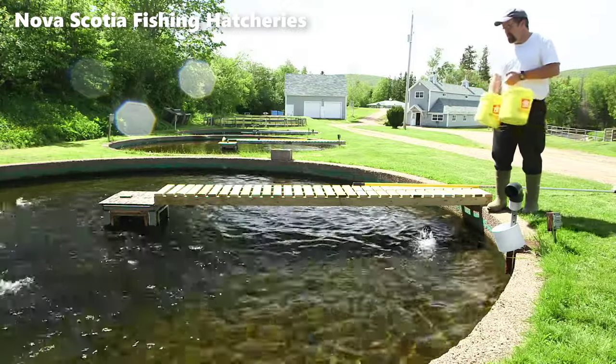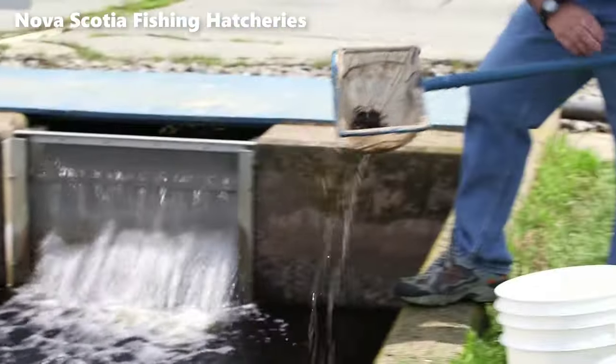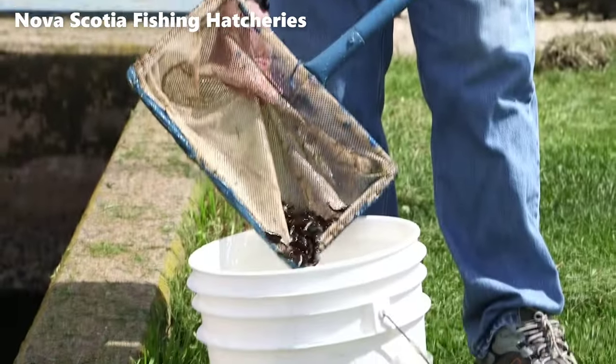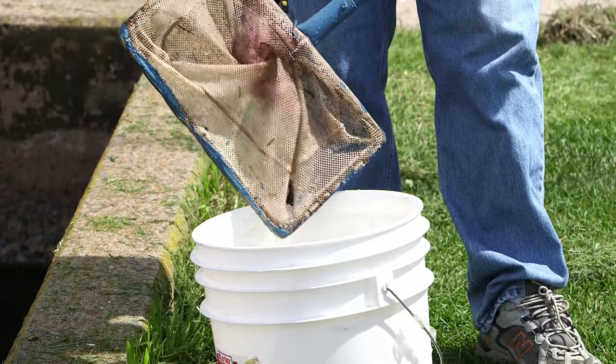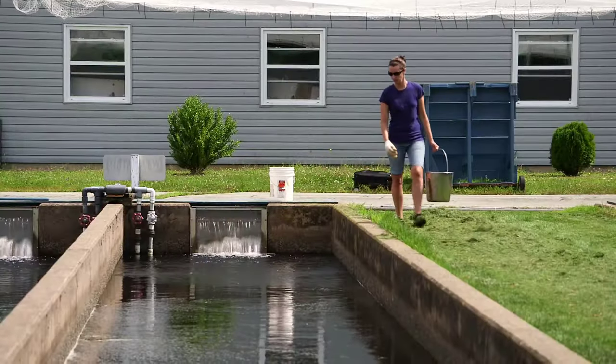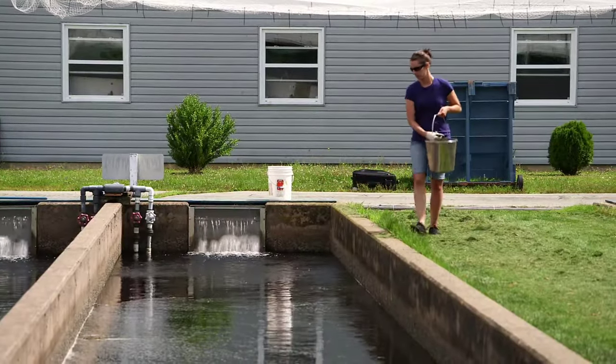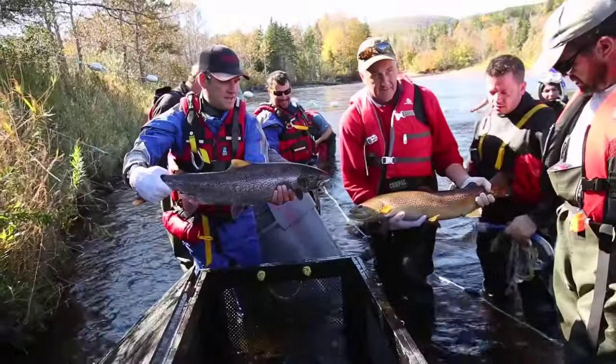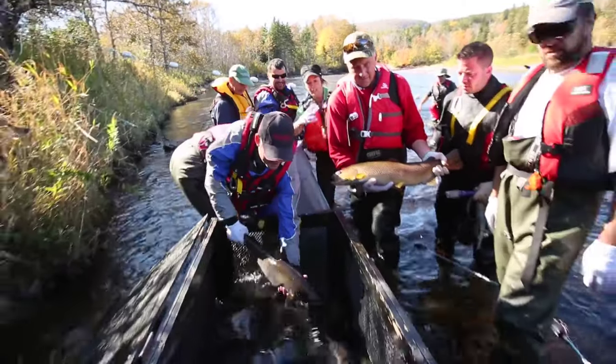The primary focus of Nova Scotia's hatcheries is the growth and propagation of the provincial fish, the brook trout. However, other species like brown trout, rainbow trout, and Atlantic salmon are also nurtured within these facilities. While brook trout eggs are cultivated on-site, Atlantic salmon eggs are sourced from the wild.